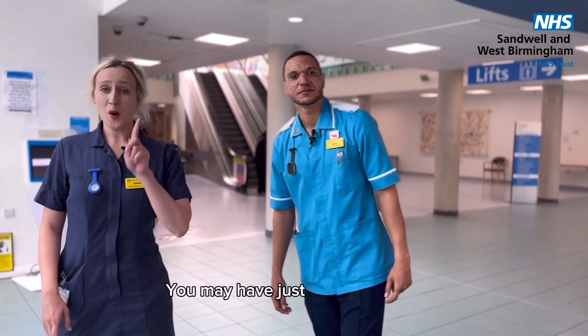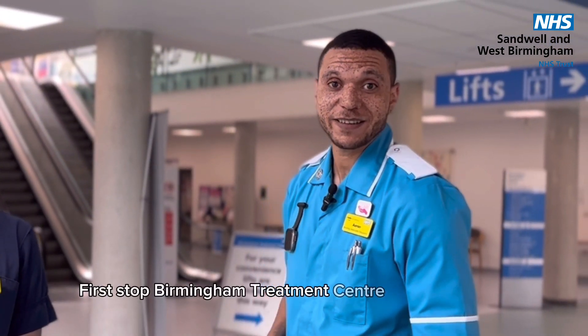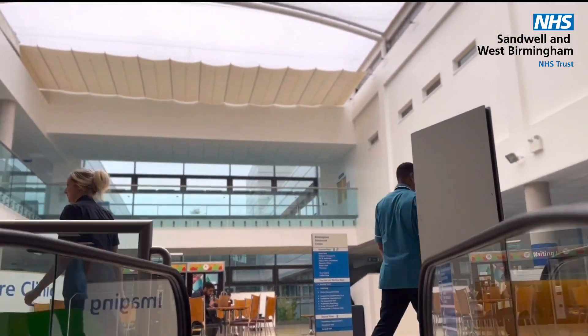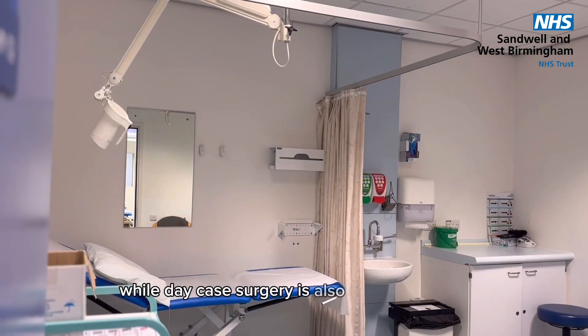You may have just one placement within any of our trust sites, or you can be with us for the whole three years. First up, Birmingham Treatment Centre at City Hospital. We run outpatient clinics here in a modern setting, while Day Surgery is also based here too.